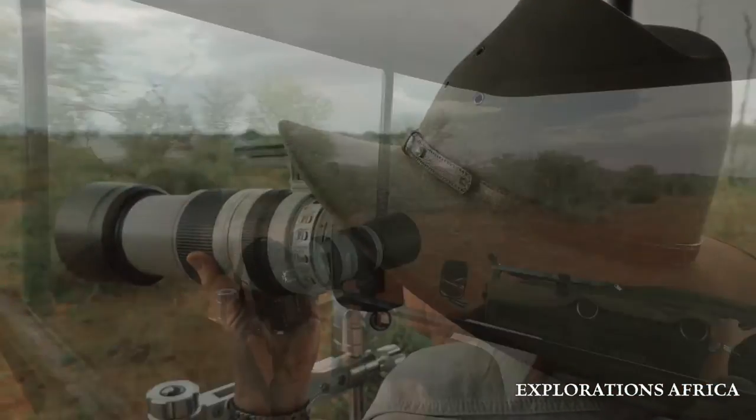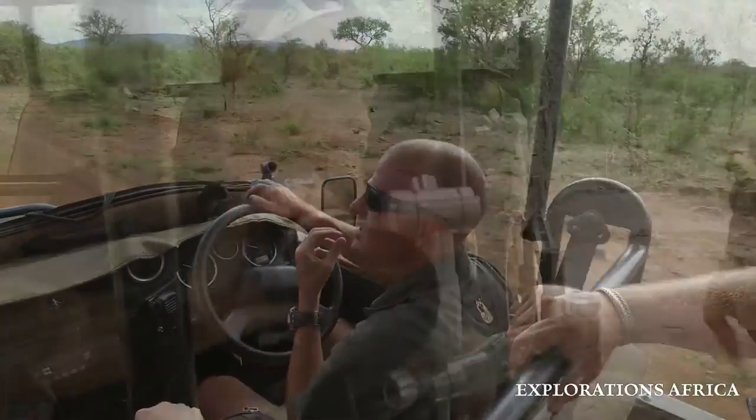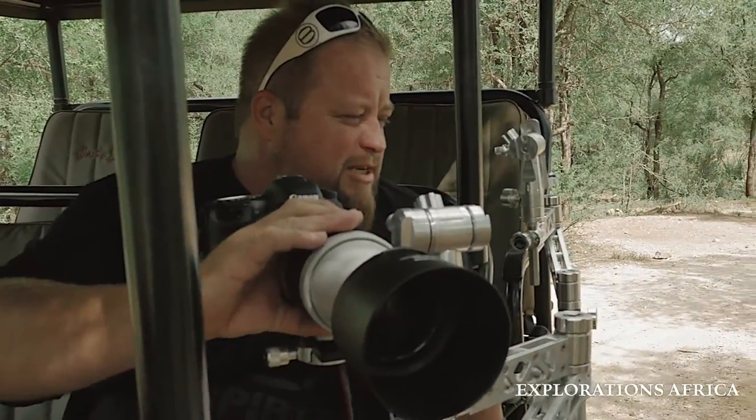The idea behind the photographic vehicle was to enable people who were interested and wanted to give it a bash and try one of these beautiful cameras to go out there and see that they can do it. It starts with having a dedicated vehicle. We have a driver-guide who's a professional, and then we also have a photographic host who will show you, tutor you, give you the settings, and teach you how to use the camera.